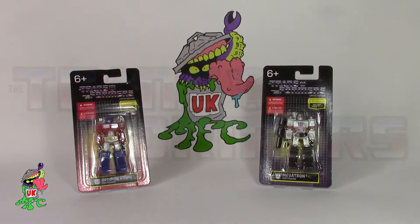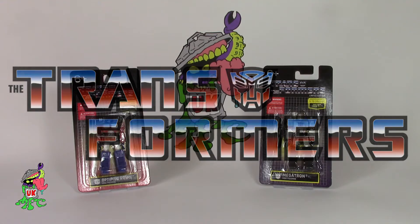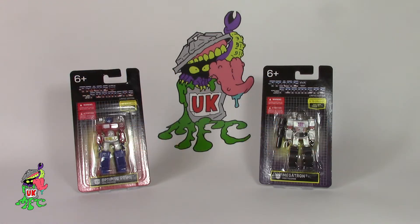Today I'd like to show you these new Transformers minis that have actually released in discount shops like Poundshop. These are in the UK at the moment and I believe they were already released in the US. Like all Transformer products, the rights are owned by Hasbro but the distribution rights were given to a company called Prexio Limited.